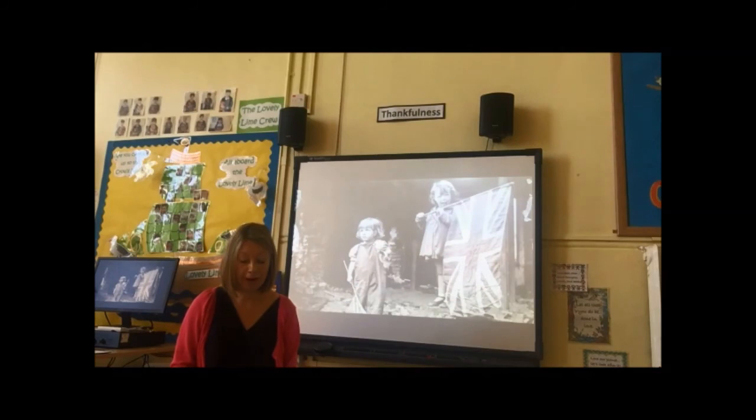We're going to finish with a prayer. Dear God, thank you for all those who fought to bring freedom and peace during the Second World War. Thank you that peace eventually came. Please be with all those who are living in parts of the world affected by wars today. Please help us to do our bit in creating peace wherever we are. Amen.